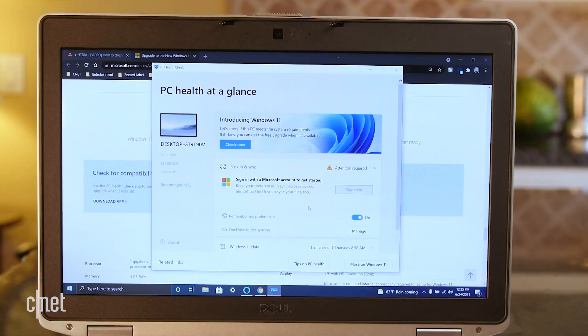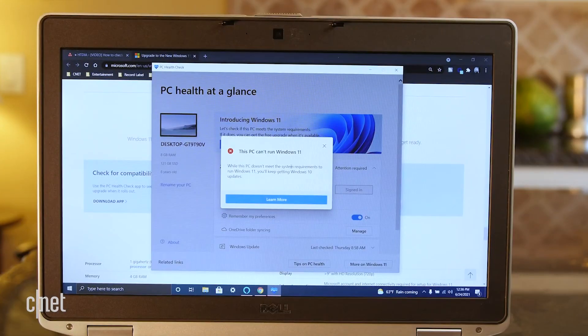But don't worry — there may be a way to upgrade to Windows 11 even if your device isn't compatible. So enough chitchat. These are the minimum requirements needed to run Windows 11, according to Microsoft.